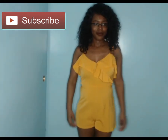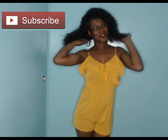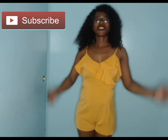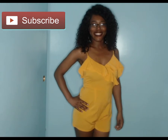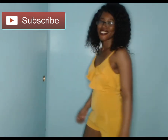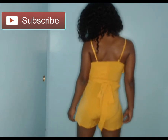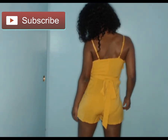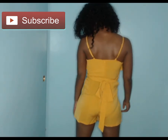Another Sheen item — this is the solid ruffle trim belted cami romper. It is a mustard yellow, spaghetti strap, ruffle belted, sleeveless style. It is also adjustable high waist, 100% polyester, the fabric does not stretch, and this is actually my favorite item from this order of Sheen.